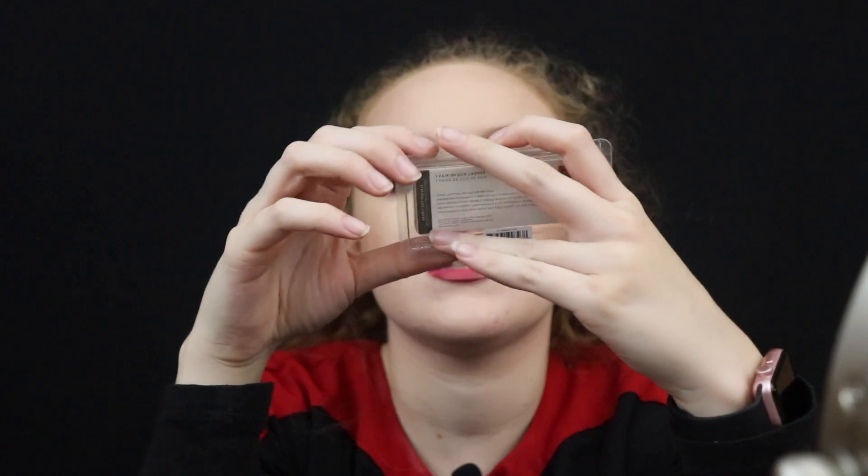Anyway, back to what I was saying about that Long Comb powder — it's really good. I got it in Goddess and I've just been really loving it lately.